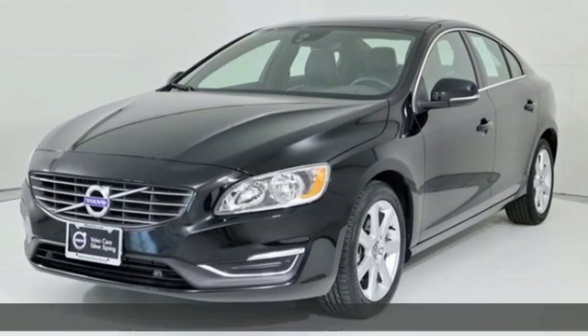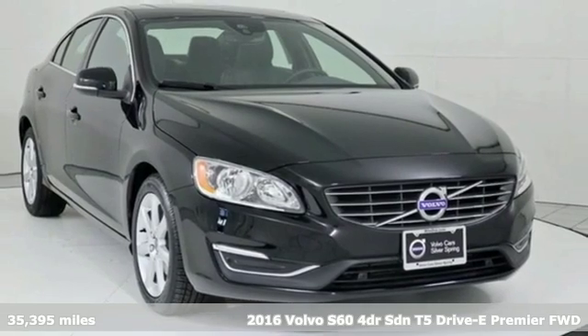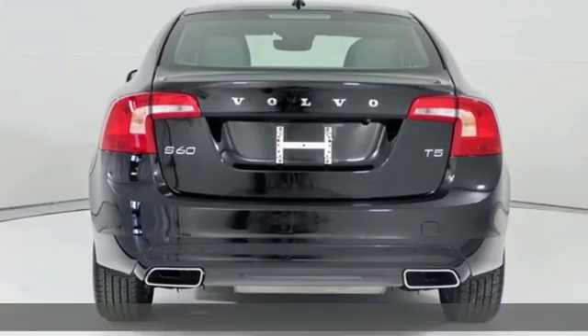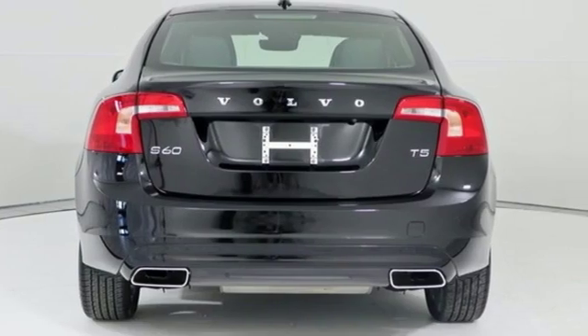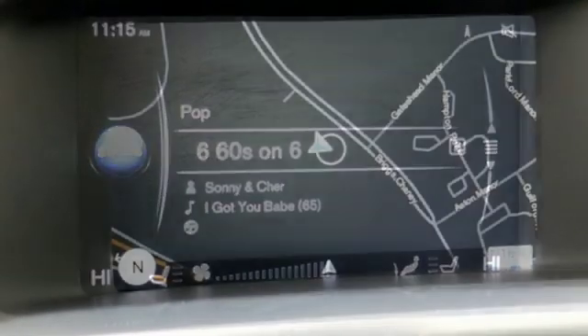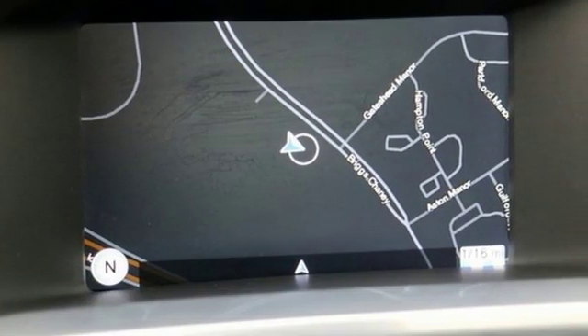It's a 2016 Volvo S60. Volvo for life. Features include integrated navigation system with voice activation, power tilt-down heated mirrors, dual-zone climate control, configurable instrument gauges, auto-dimming mirrors, and leather bucket seats.